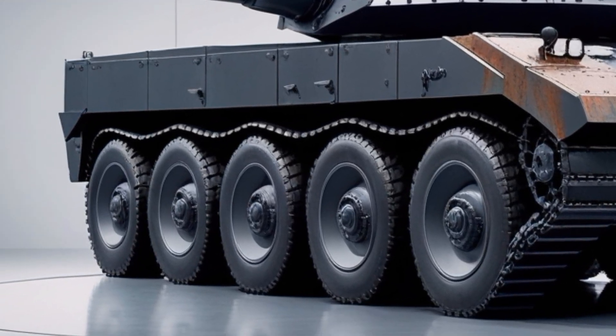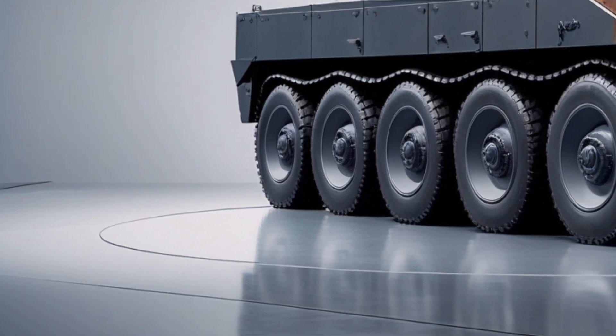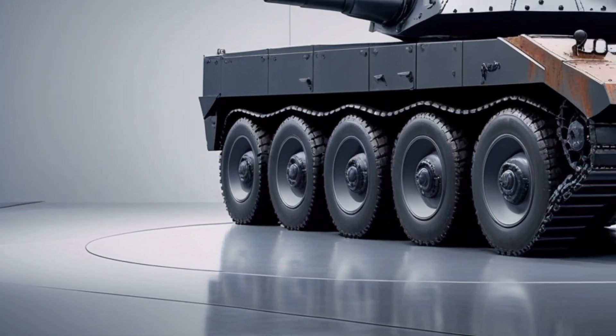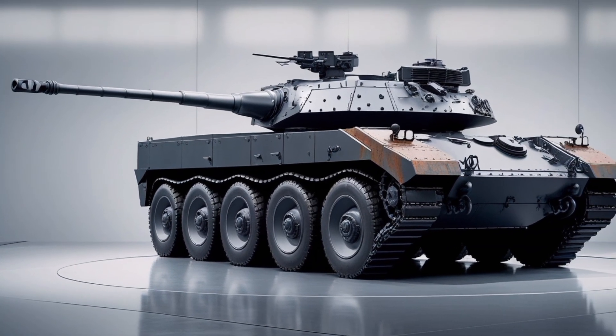So who is this car really for? If you're looking for a daily driver with supercar DNA, tech that feels like it's from 2030, and a design that demands attention — the 2026 K2 Black Panther deserves your attention.